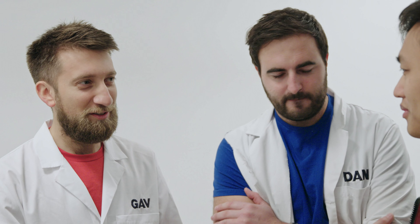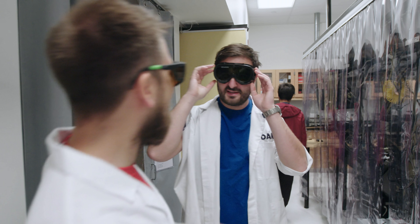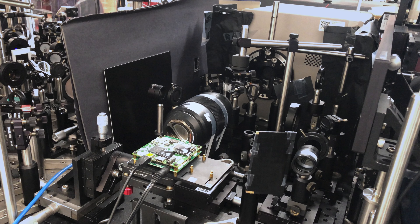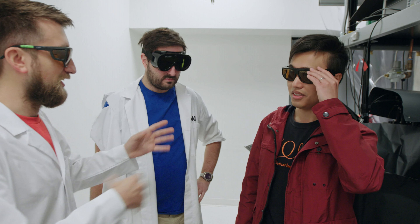Shall we set up the first experiment? Start with a bottle? Yeah. Everyone should wear laser goggles. I assume because we're trying to film light, it'll be useful to turn all the lights off in here, right? Yes, otherwise you'll get all the ambient light coming in.